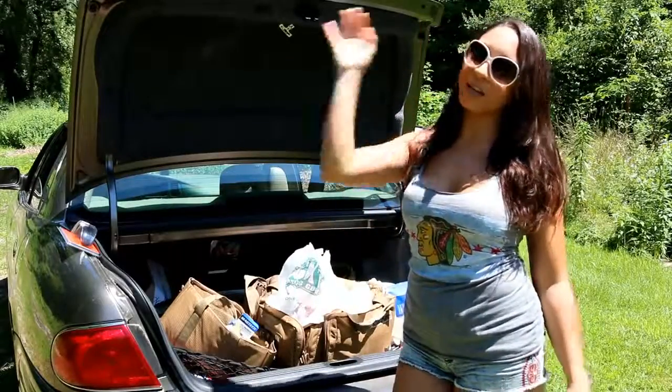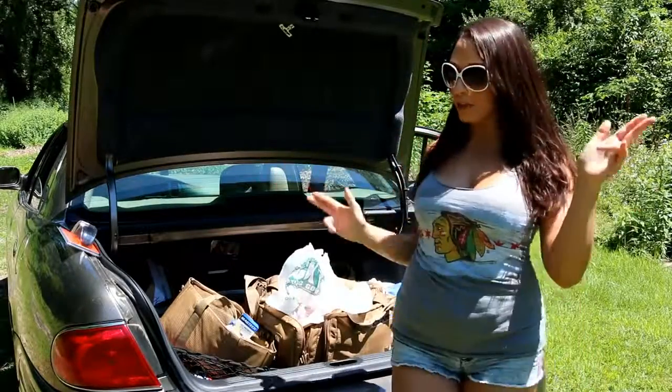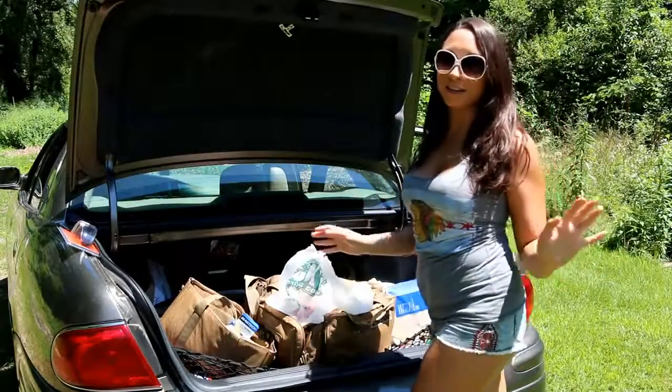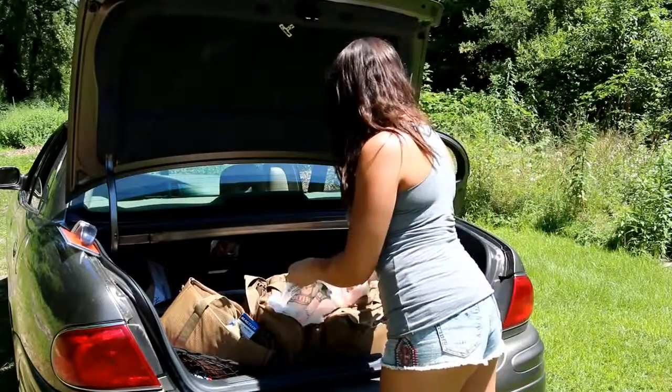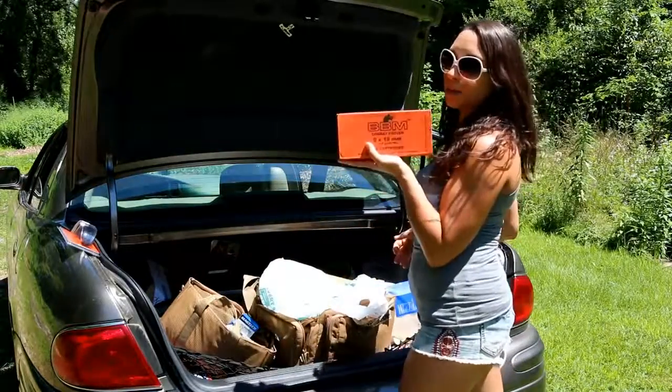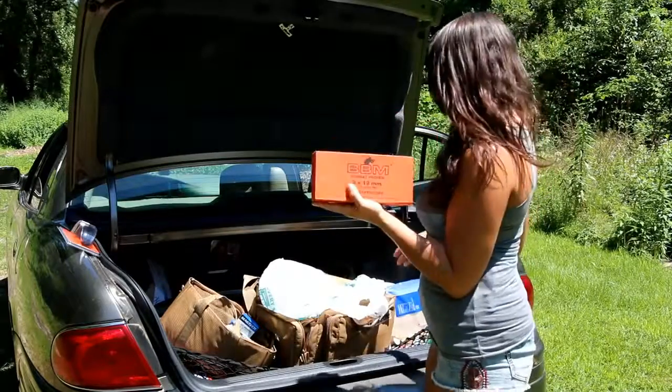Hey guys, it's your girl Julia Steele. I'm out here at the range today, going to pop up a couple loads. Just wanted to give you a little heads up on this deal that Dix is having right now. They actually have this BBM combat proven 9mm ammo on sale right now.